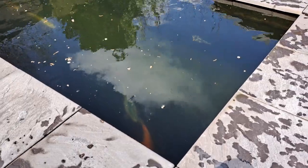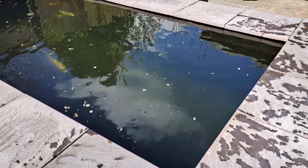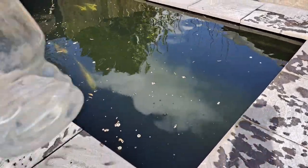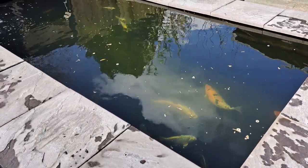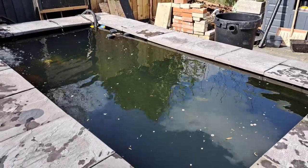It cleans the water up, acts as a nice disinfectant on the skin of the fish, and can kill many bugs. I put 50ml into a jar, fill the jar with water, and scatter it around the pond.